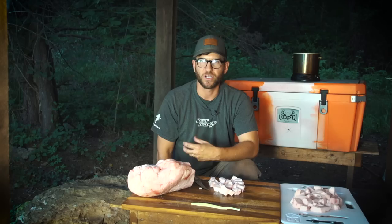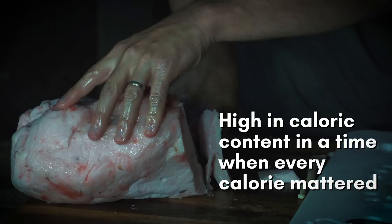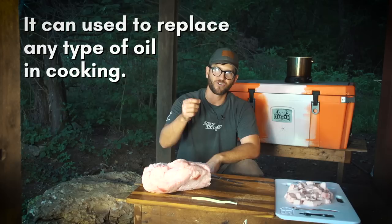One of the primary reasons that bear fat was such a commodity in early American history was because it would stay good for longer periods of time than pork fat. It was also readily available, as the black bear was distributed almost entirely across North America, and it is high in caloric content — a very good fat that stays stable. I have personally used bear fat that was a year and a half old that was still good after I rendered it down, left it on the windowsill, and a year and a half later opened it up and used it to cook with.